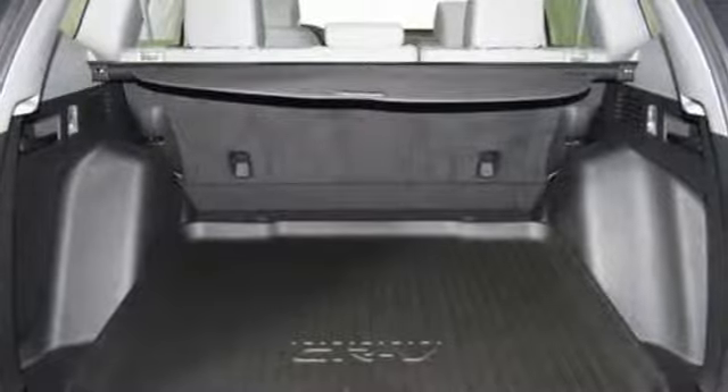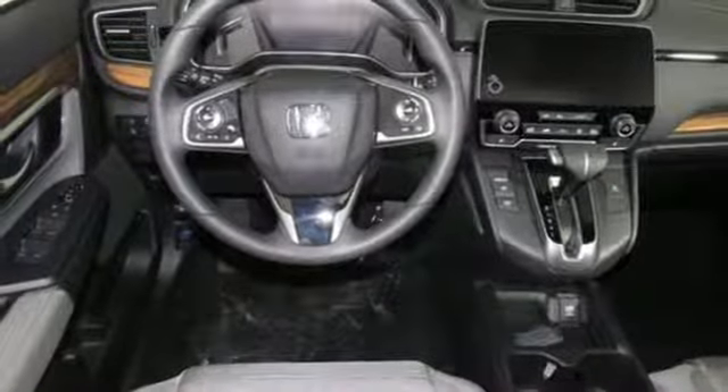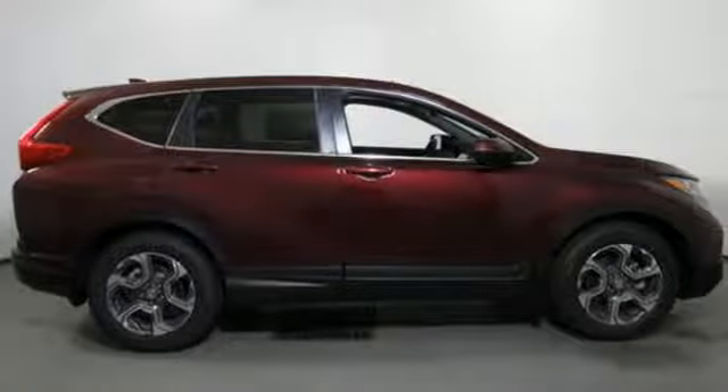Front heated bucket seats, intercooled turbo in-line 4-cylinder engine, express open and closed sliding and tilting sunroof, gas pressurized shocks and power heated mirrors.